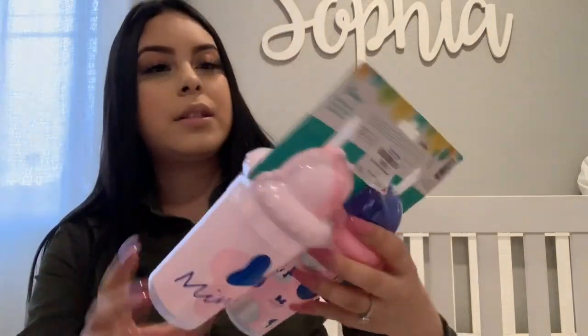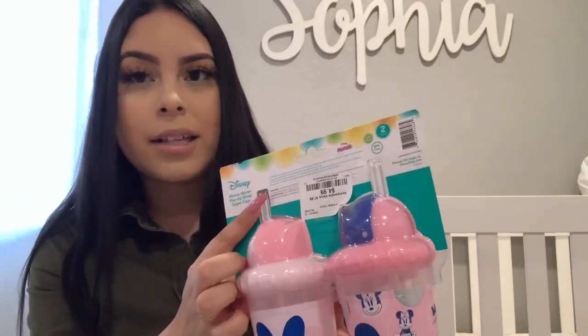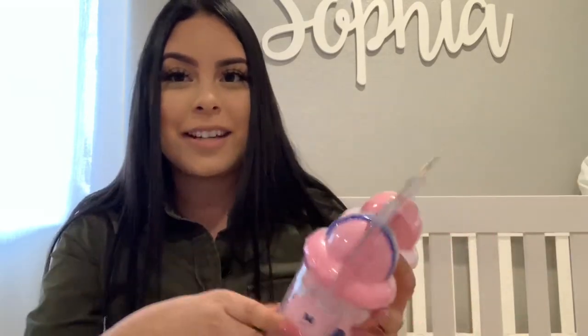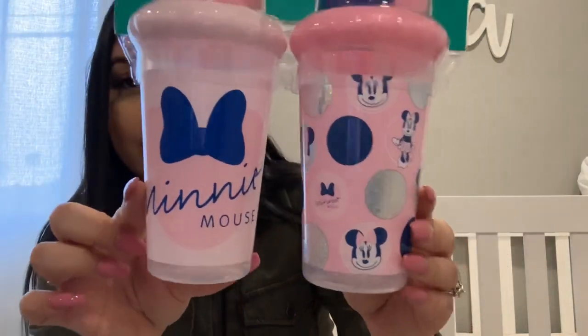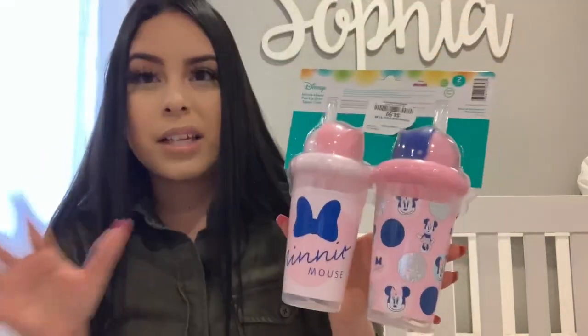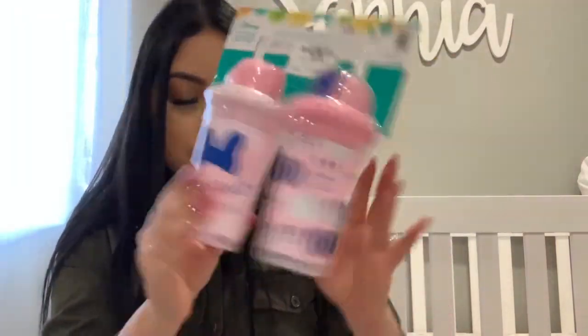In the next bag, I have these Minnie Mouse sippy cups. These ones come with straws. I wanted to get these because I think she likes to drink out of a straw better than a sippy cup — with a sippy cup I can't tell if she's actually drinking. She's really good at using straws. They are so adorable; I liked the patterns because they're very subtle. I don't like it when it's super colorful, so I liked how they were subtle colors and patterns. These were $4.99 — such a good price.